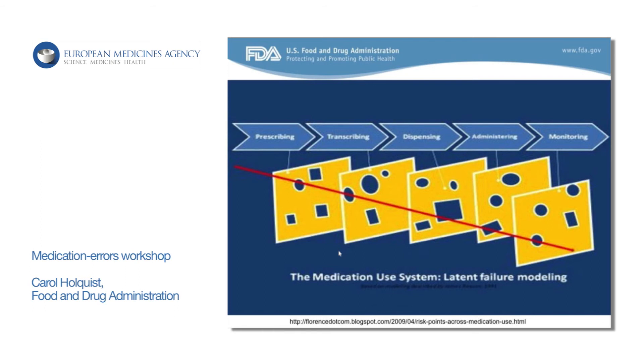So that's just a really brief, high-level overview of some of the things that we've been working on here in the States with respect to trying to minimize medication errors with drug naming, labeling, and packaging.